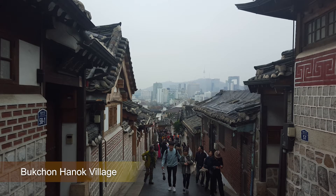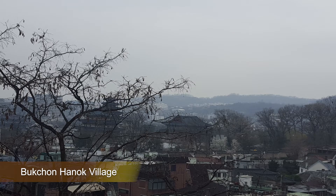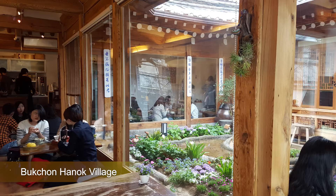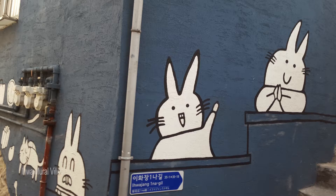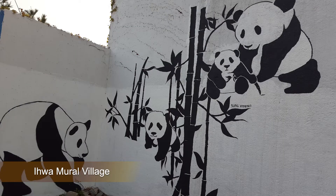Next, we have Bukchon Hanok Village, which is a quaint little area with traditional Korean houses. It's located on hilltops, so there are gorgeous views. My favorite tea house in the city, Cha Cheol, is located here as well. Next we have Ihwa Mural Village — it's a charming area with lots of murals and cute little shops.